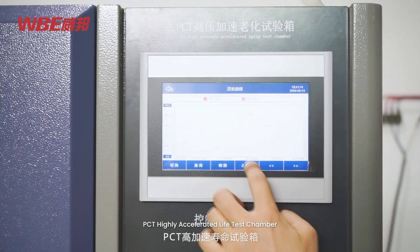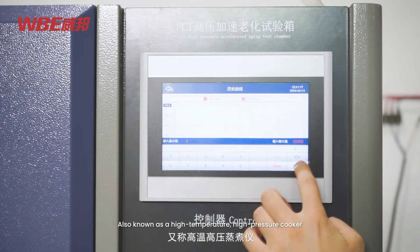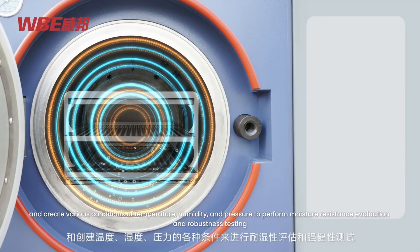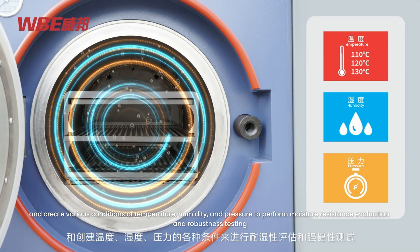PCT highly accelerated life test chamber, also known as a high temperature high pressure cooker. This product is kept in a highly controlled pressure vessel and creates various conditions of temperature, humidity, and pressure to perform moisture resistance evaluation and robustness testing.